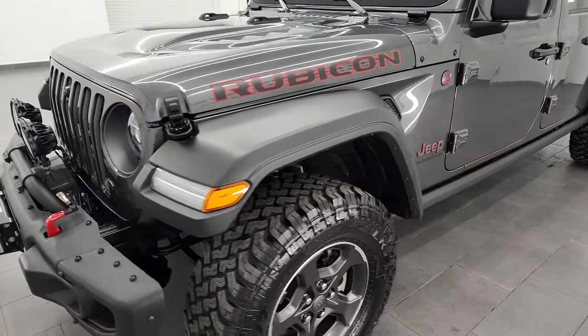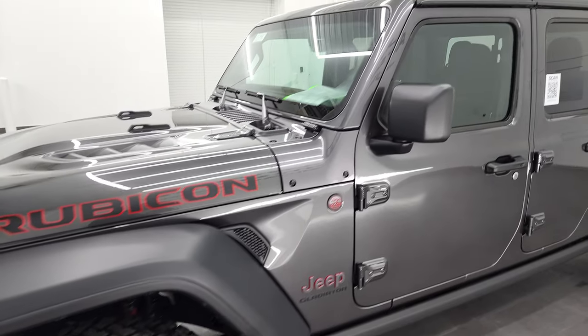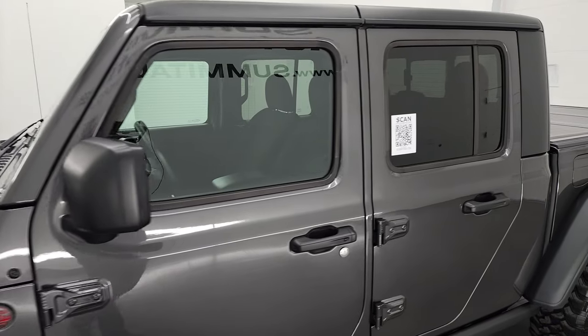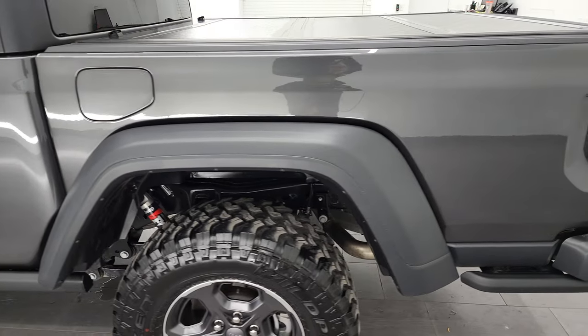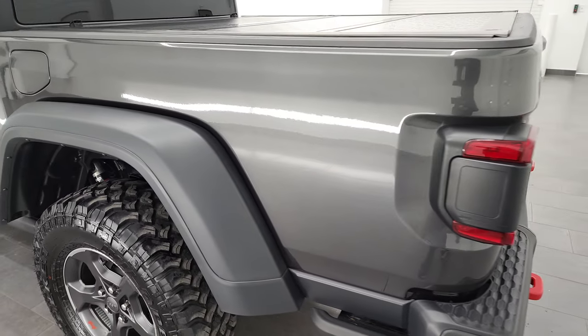Granite crystal is the color, and I shoot all my videos in 4K. So if you have HD capabilities, turn them on right now because it is your best way to check out the quality, condition, options, and cleanliness of the vehicle before seeing it in person.